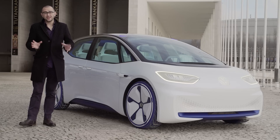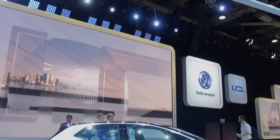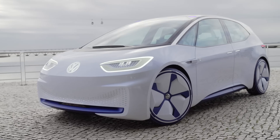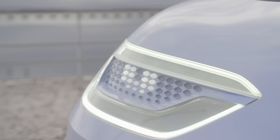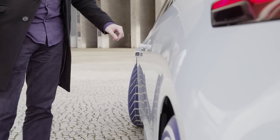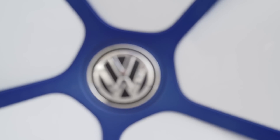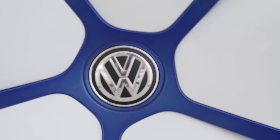First there was the Beetle, then there was the Golf, and soon there'll be the ID. The ID concept was launched at the 2016 Paris Motor Show, showing off the next step in Volkswagen's evolution. The cars of the future will do away with the internal combustion engine and go all electric, and VW wants to be at the coal face — for want of a better word — as early as possible.